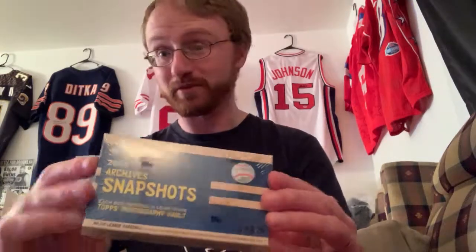There's one autograph per box here. These were $30 directly from Topps. They still have these left, by the way — I see people buying these on eBay for like $40, $50 a box. Get them direct from Topps for $30.